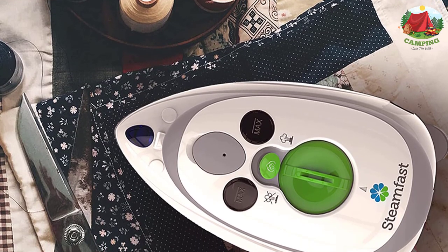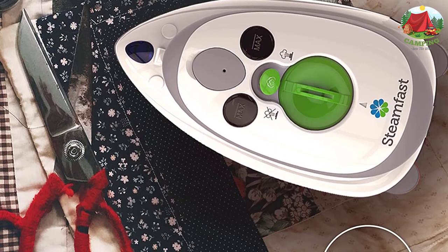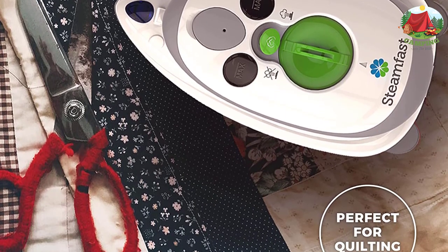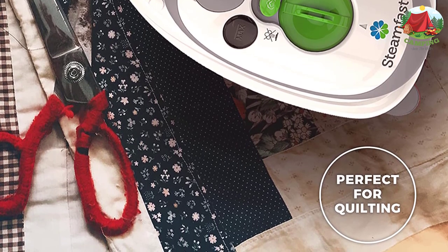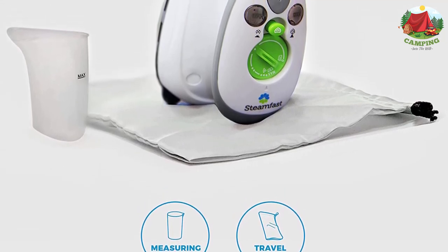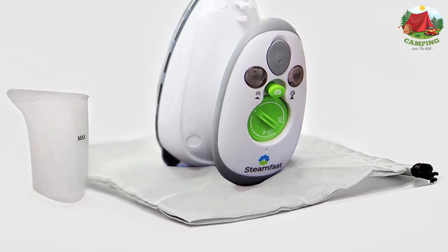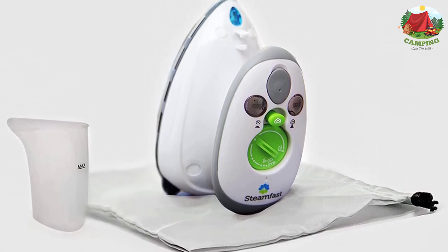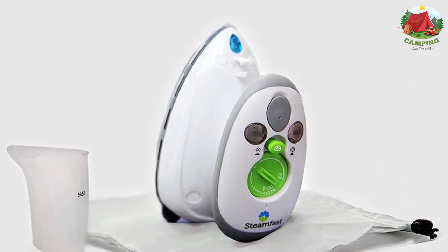If you travel or simply need to touch up garments away from home, the SF-717 Mini Steam Iron is an ideal appliance. Its 1.4-ounce water capacity, quick 15-second heat-up time, and three temperature settings make it great for quick touch-ups. It comes with a convenient travel bag and features dual voltage for overseas travel. You can be confident that Steamfast products are built to perform and built to last.